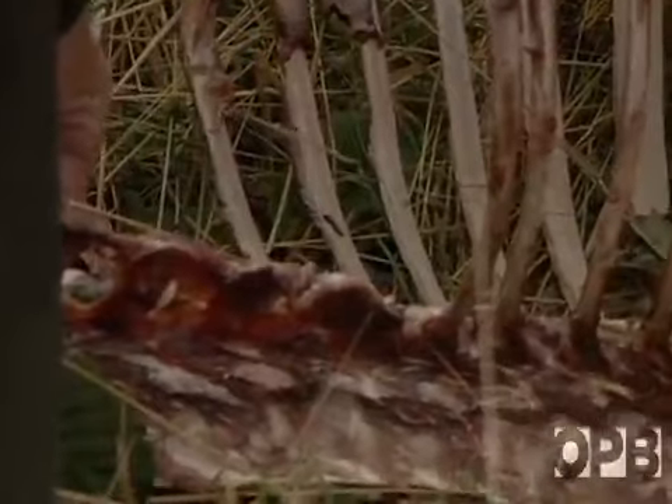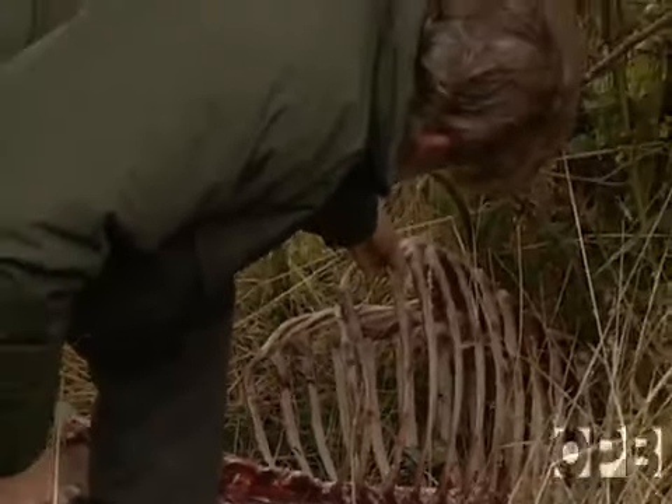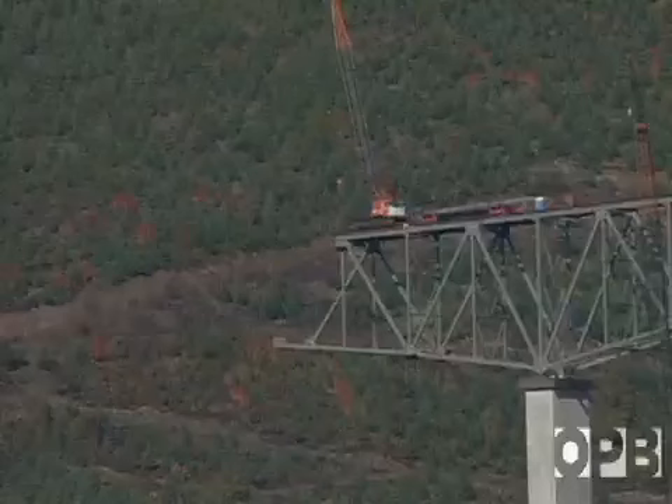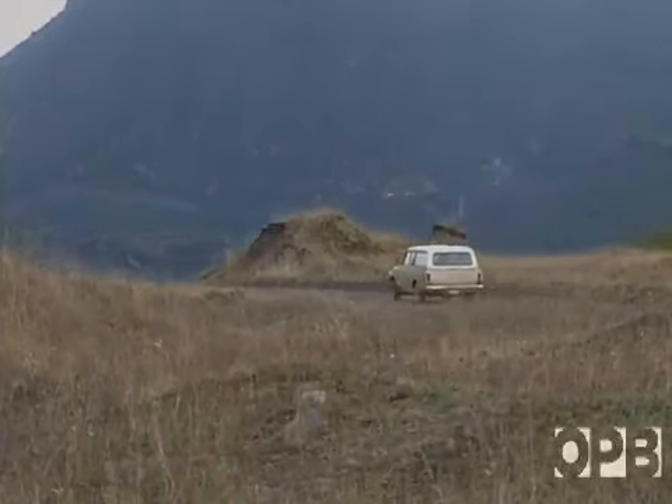Here we have obviously a poached elk — this is way out of season. This is one of the big concerns that we have and why we want to try to control access on the wildlife area. A new highway with viewpoints through this valley will be completed in 1993, at which point public access to this critical wildlife habitat will be cut back.